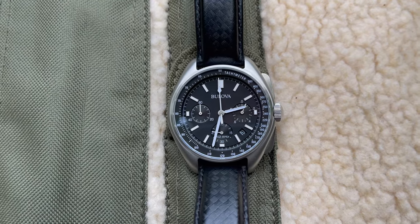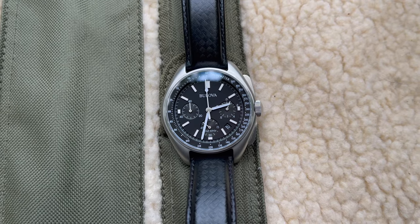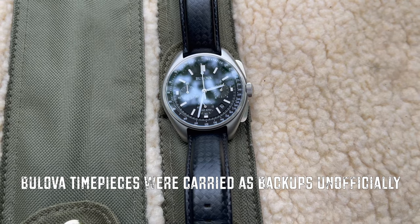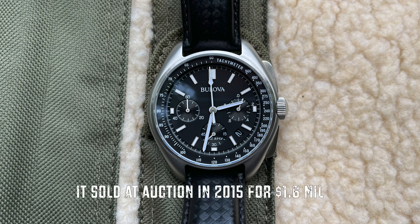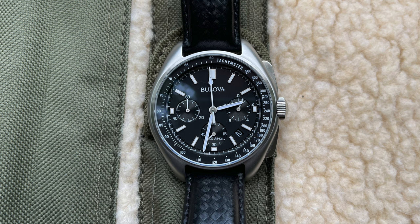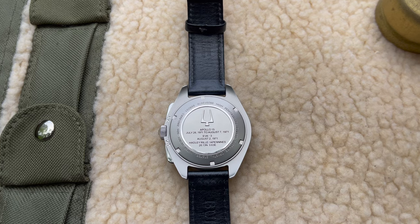Right here we have a Bulova. The Bulova really wasn't meant to be a space watch. It was actually worn in space by David Scott, who brought it as a backup. The CEO of Bulova had given him this watch as a prototype and wanted to have it tested on the moon to try to win the contract for space watches. Well, David Scott's Omega Speedmaster coincidentally broke, and he put on the Bulova and wore it while he was on the moon. The Bulova sold at auction for over a million dollars when it popped up with moon dust still on it. This Bulova watch here is a commemorative reproduction of the same one he would have worn on that space mission.